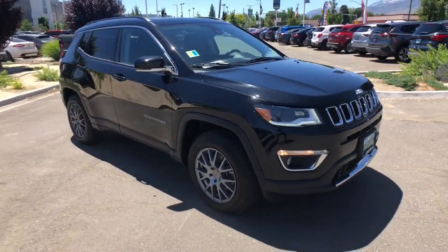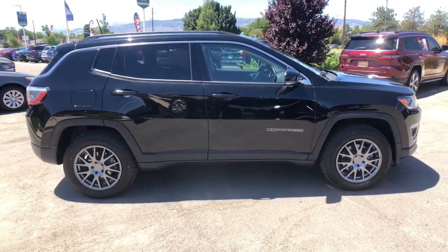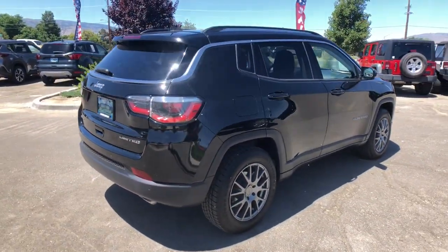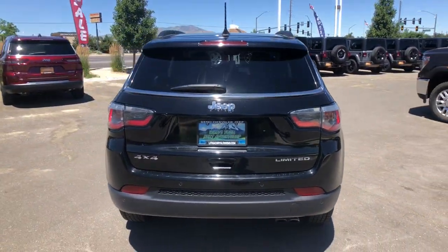Take a moment to check out the 2018 Jeep Compass. With less than 35,000 miles on it, the Compass delivers refined sophistication, versatile SUV capability, the latest safety features, and an adventurous spirit.